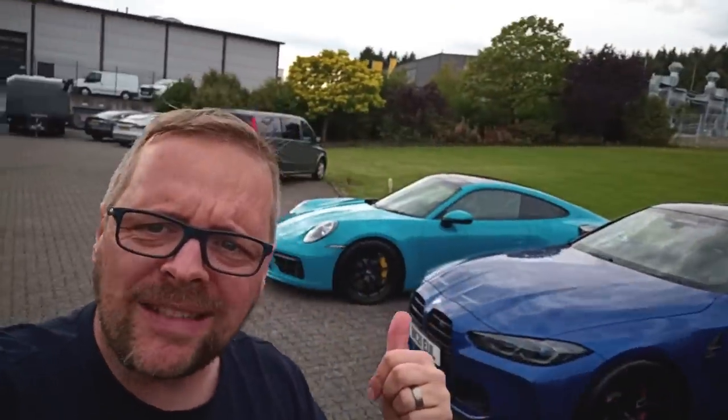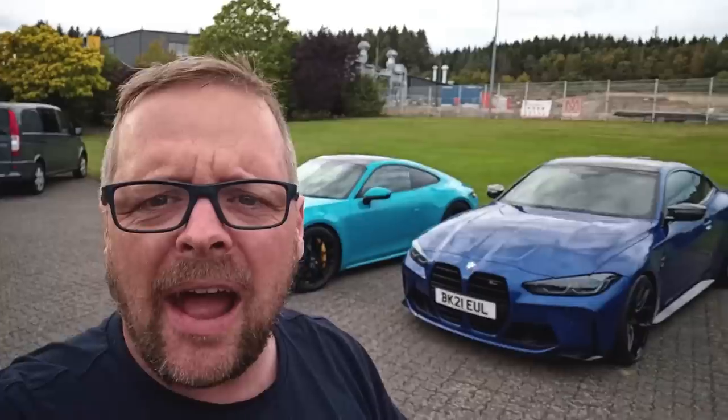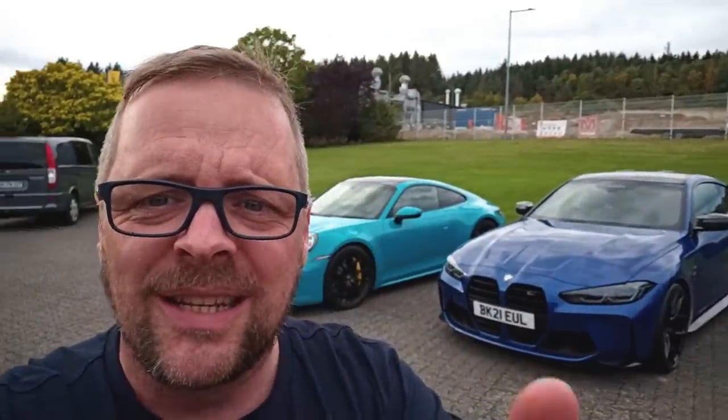Welcome BTGers. I am outside Miltec Sport HQ here at the test centre at the Nürburgring. As you can see behind me, I have two fantastic sports cars that Miltec have brought over to do a little bit of racetrack testing here at the ring and also at Spa later next week. But I'm not interested in those, even though it's a brand new G82 and a brand new 992 Carrera 4.